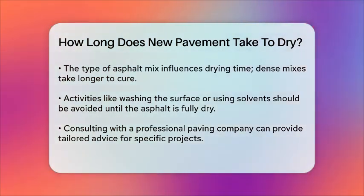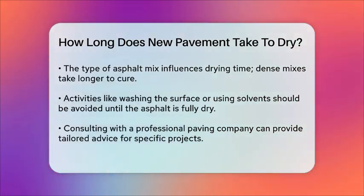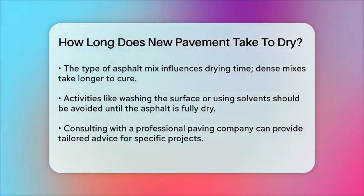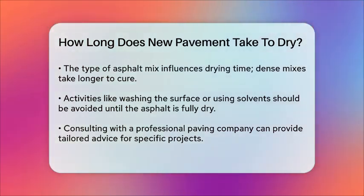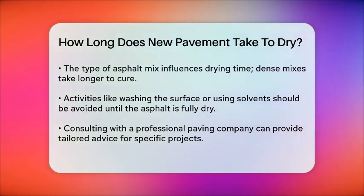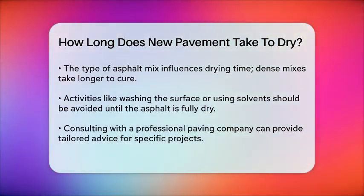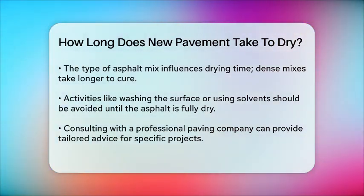In summary, the drying time for new asphalt can range from two to seven days, depending on factors like weather, air temperature, humidity, and the thickness of the asphalt layer. Being patient and allowing the asphalt to dry completely is crucial for ensuring it lasts long and remains in good condition.